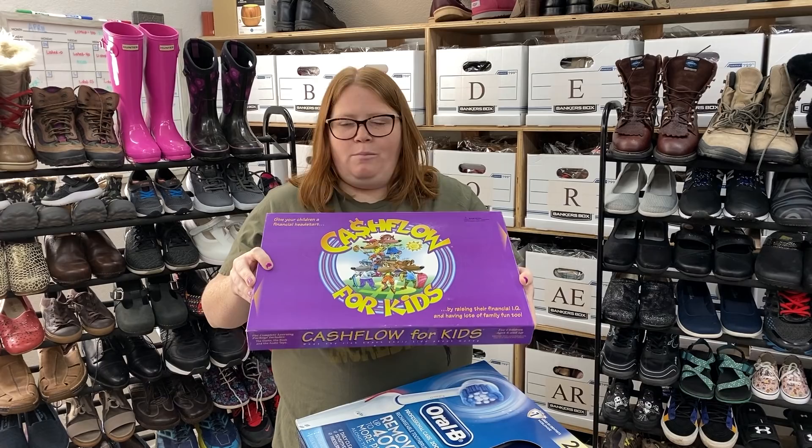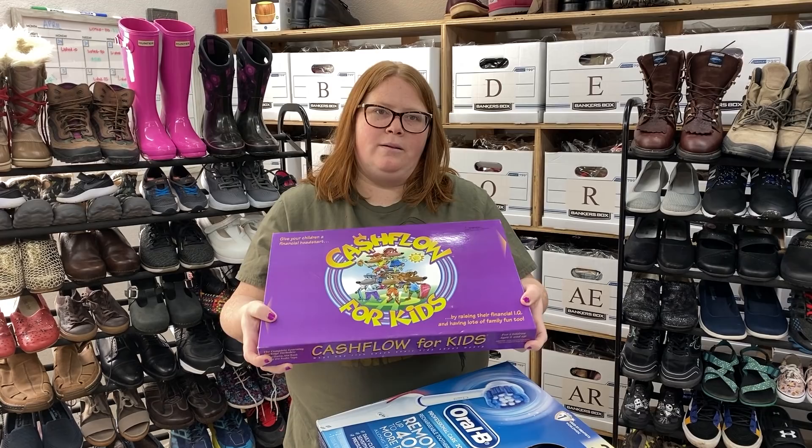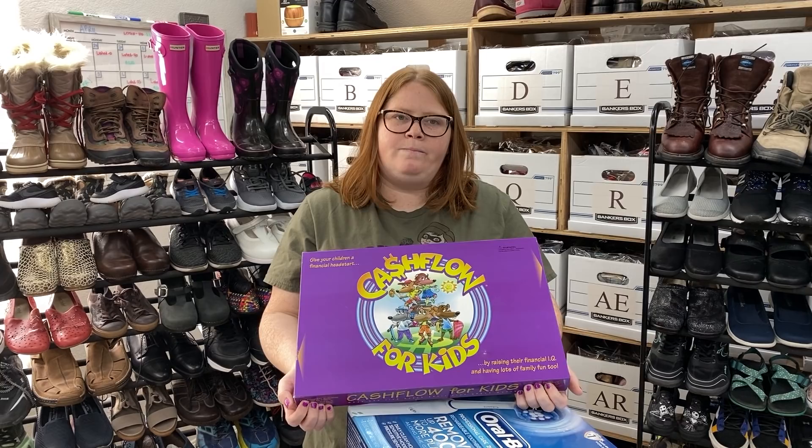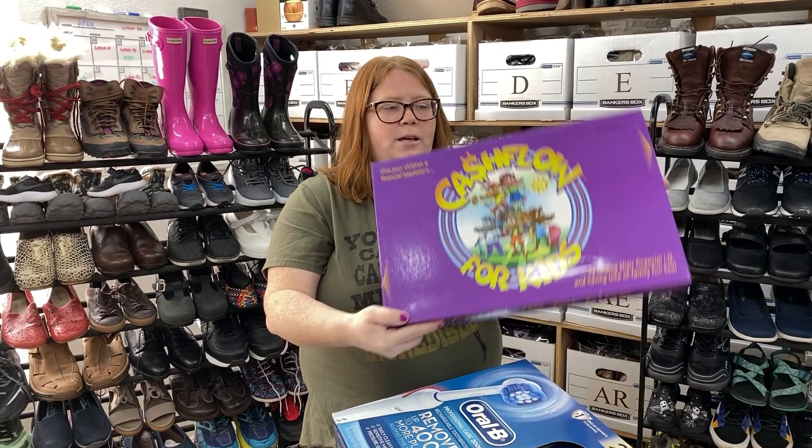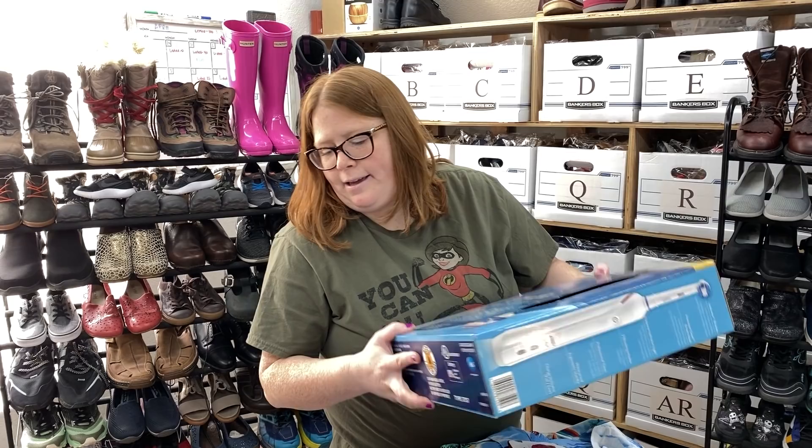This is something I showed on my Instagram story a few weeks ago. We were debating keeping it for our kids, but we found out you can play it for free online, and the kids each have their own iPads, so we figured that would just be easier. The game itself is worth like $50 even pre-owned, and I only paid a few dollars for it. If you ever see this game — Cashflow for Kids, it's the Rich Dad Poor Dad Robert Kiyosaki game — it goes for a good amount. If you find it new and open, it goes for like $80 to $90. So, bolo.